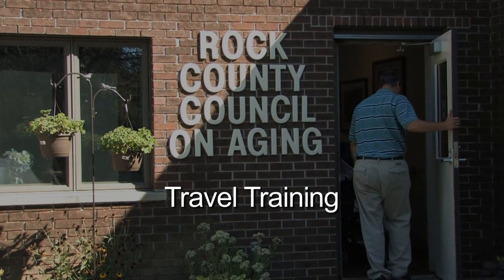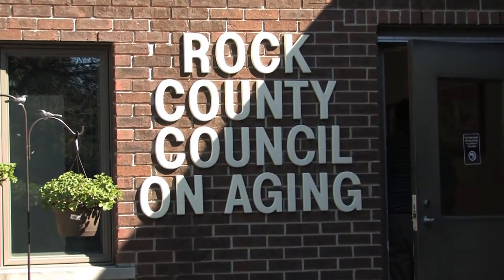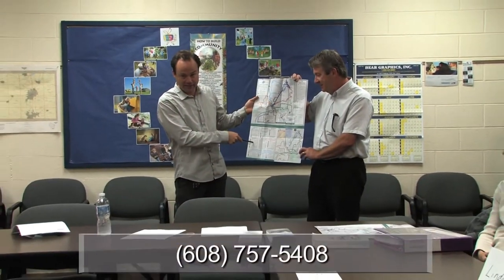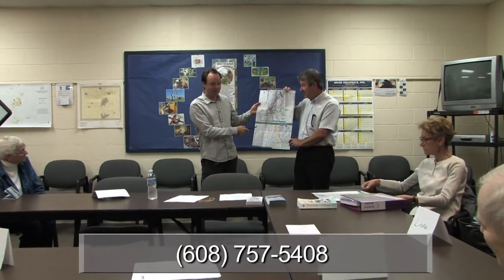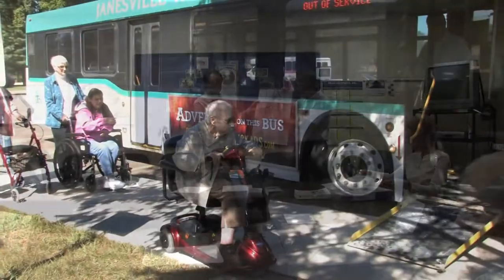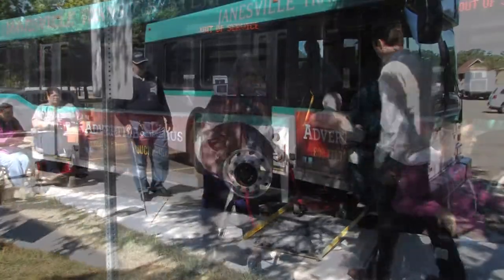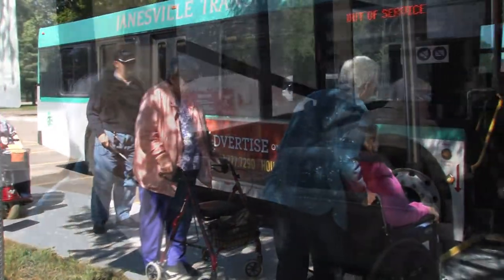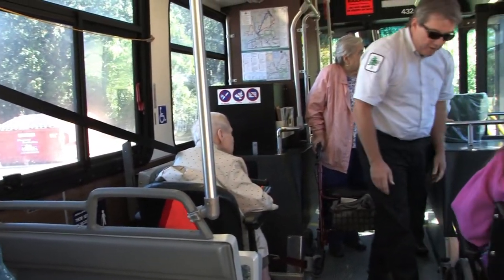If you would like additional training on how to use the public transit system in your community, call the Rock County Mobility Manager at 608-757-5408 to schedule a group or one-on-one travel training session. Travel training courses include classroom instruction, bus orientation, and a free ride along, all designed to help you on your journey to travel independence.